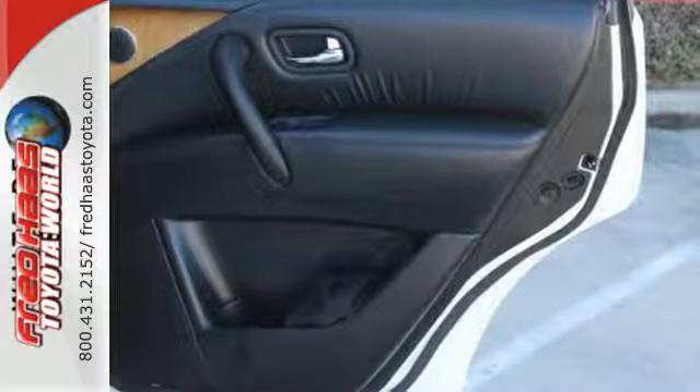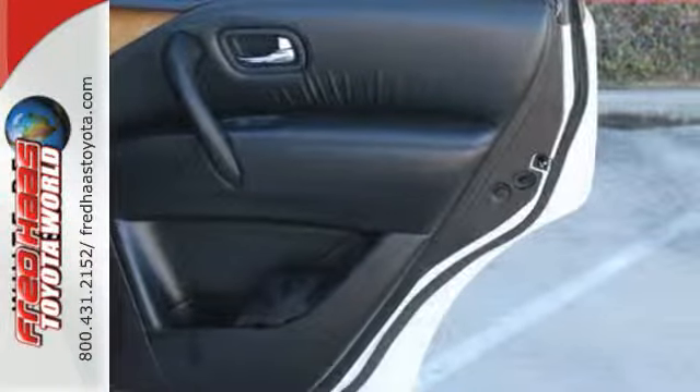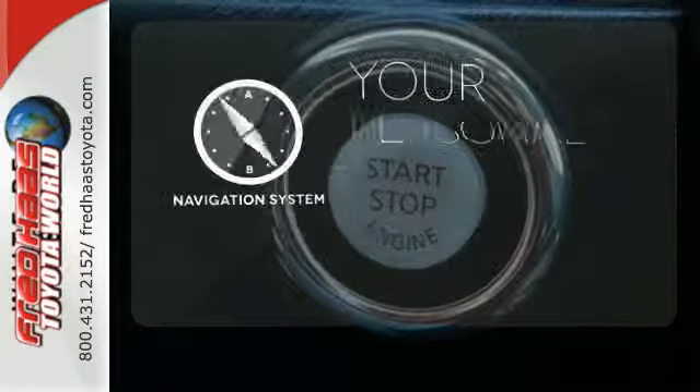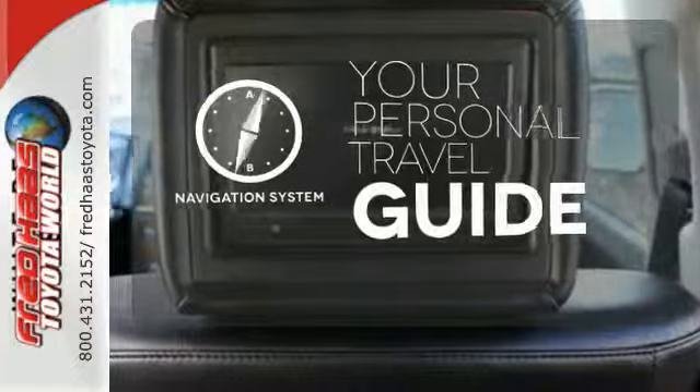It has a power liftgate, power moonroof, tri-zone climate control, and a Bose audio system. It also comes with a navigation system to easily guide you to your destination.